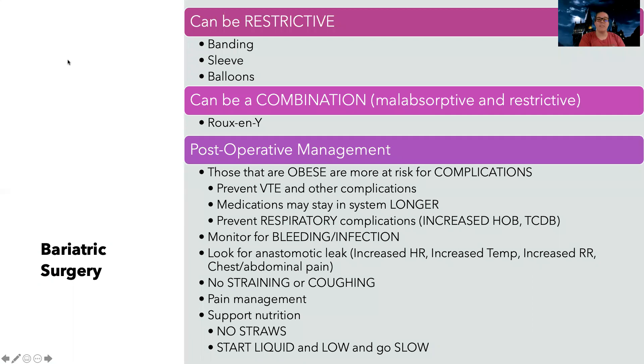For bariatric surgery, there are restrictive approaches such as placing a band on the stomach, cutting it into a sleeve, or using intragastric balloons to decrease how much you eat. The most common procedure is the Roux-en-Y — a combination surgery that both decreases nutrient absorption and restricts stomach size at the same time. Post-operatively, patients who are obese are more at risk for complications including blood clots. Medications also stay in their system longer, so I need to monitor for medication side effects over an extended period.